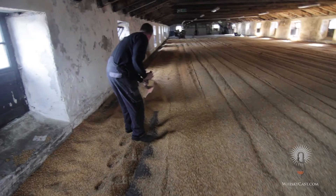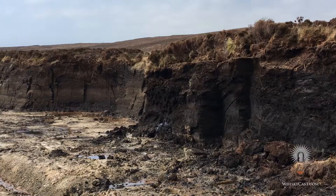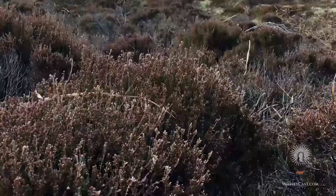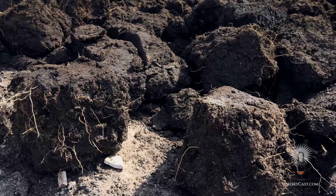Highland Park malts about 20% of its own barley; the rest comes from commercial maltings on the Scottish mainland. But that 20% is one of the variations that makes Highland Park unique — it's peated, and it's the only barley that uses peat from Orkney's Hobbister Moor, where high winds coming off Scapa Flow keep the vegetation low to the ground.